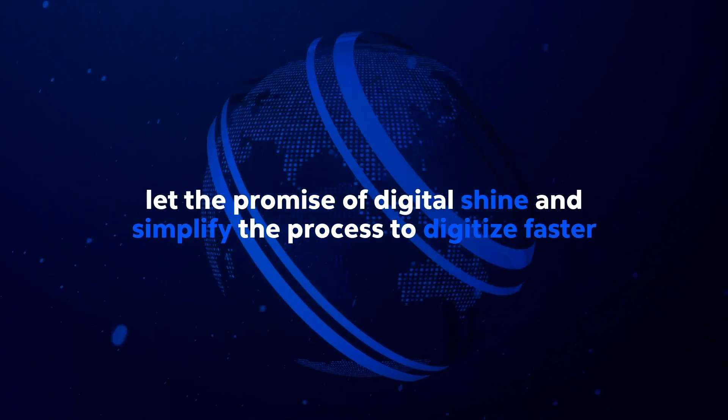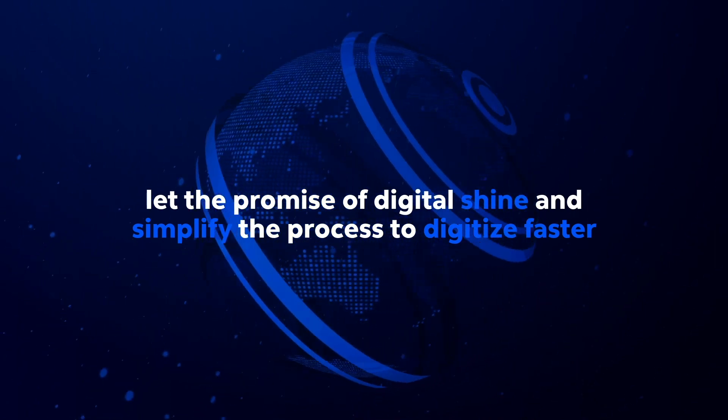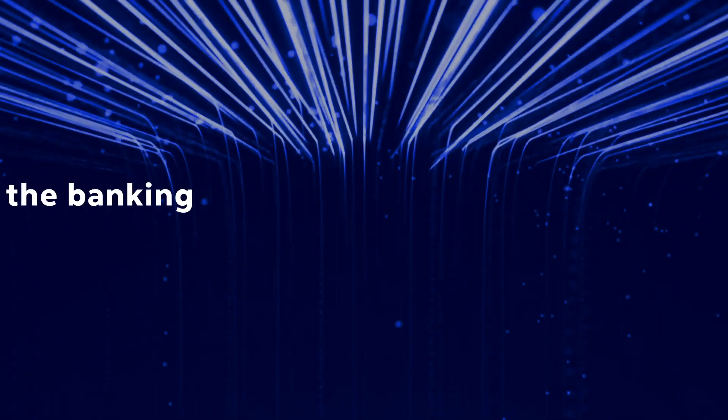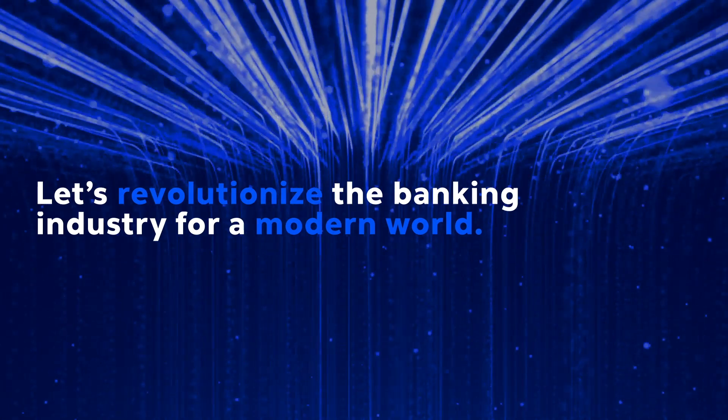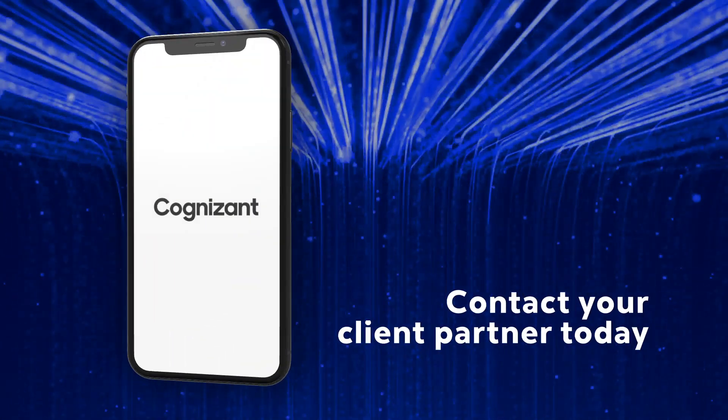In a world that's increasingly complex, let's let the promise of digital shine and simplify the process to digitize faster. Let's revolutionize the banking industry for a modern world. There is no better place to start than i.Tokenize.